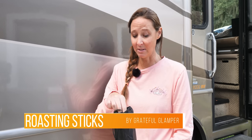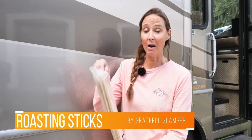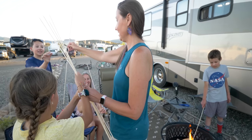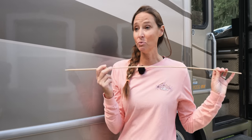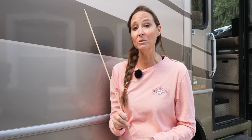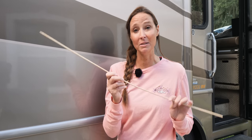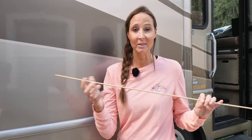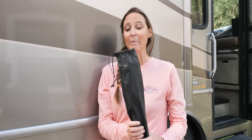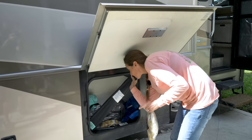Another gift we absolutely love for RVers, campers, and those who enjoy being outside with family are our very own marshmallow roasting sticks. They come in a package of 110, are extra long, and are 100% bamboo and semi-pointed. What we love is that roasting marshmallows or hot dogs around the campfire is easy, and cleanup is simple — just toss them into the fire when done. They're 100% biodegradable with zero environmental impact. They also come in a nice vinyl carry bag you can cinch up and throw in the basement compartment of your RV or camper.